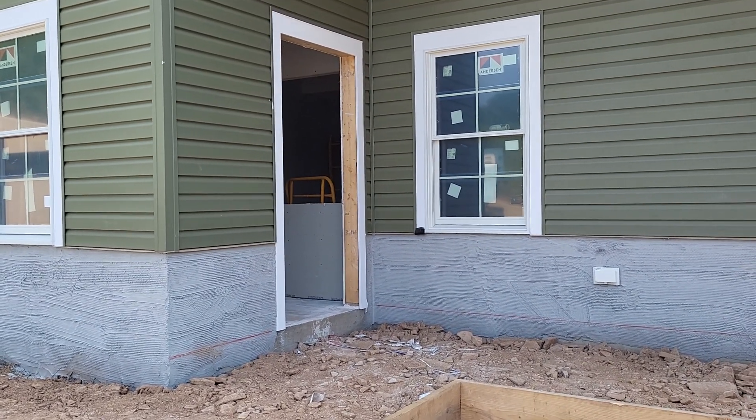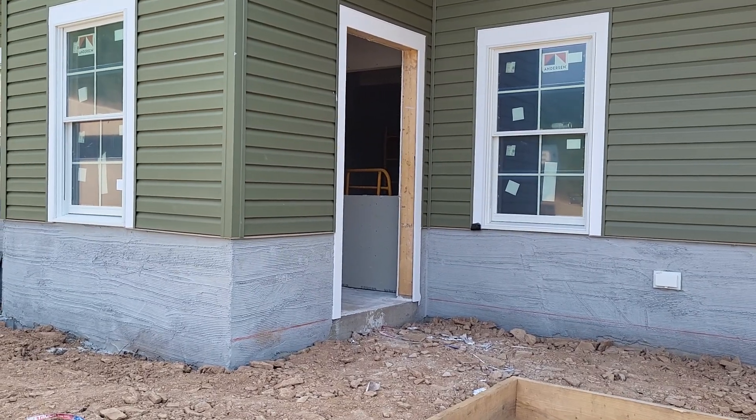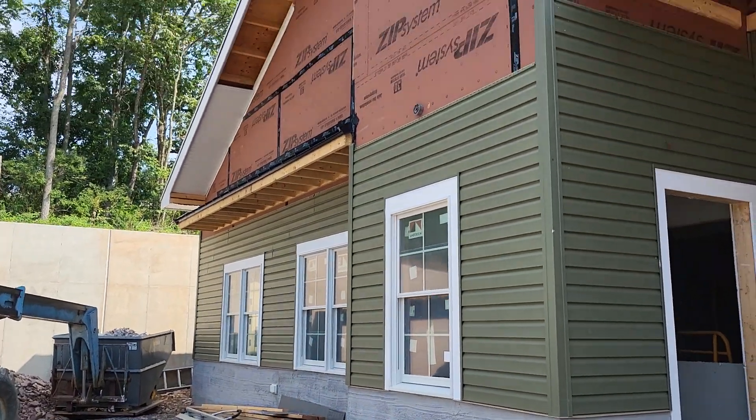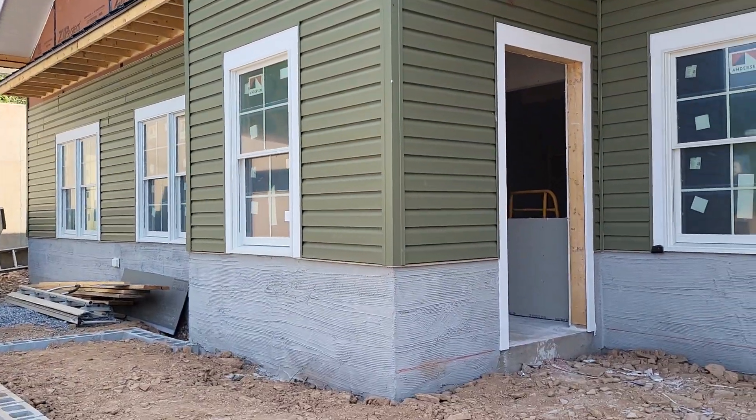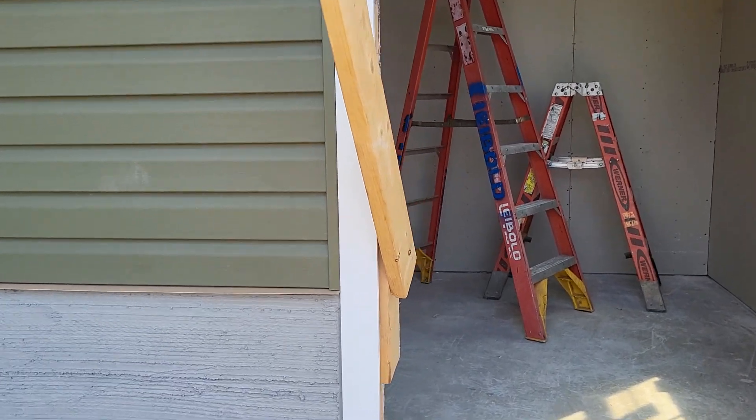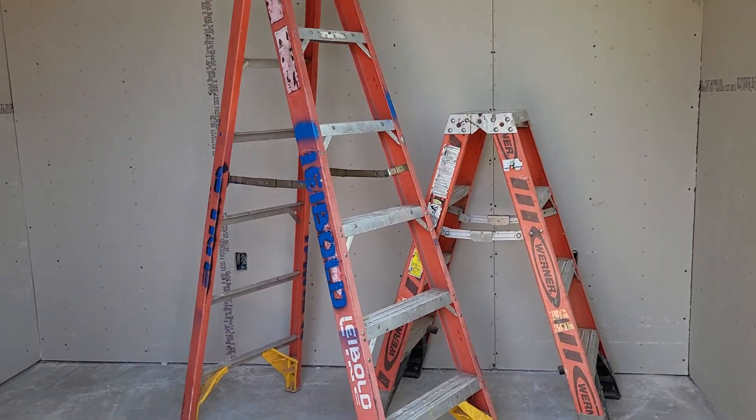We are going to take a tour of Red Creek's new clinic building. The drywall is up. The first thing we have here is a small room with no entrance into the building — this will be our after-hours drop-off room.